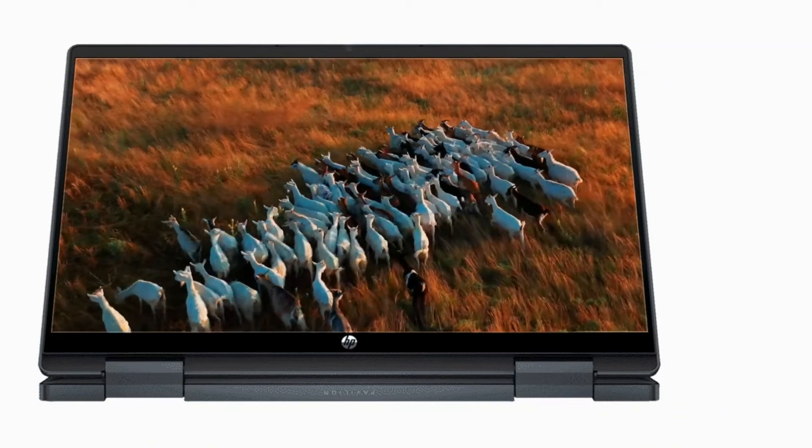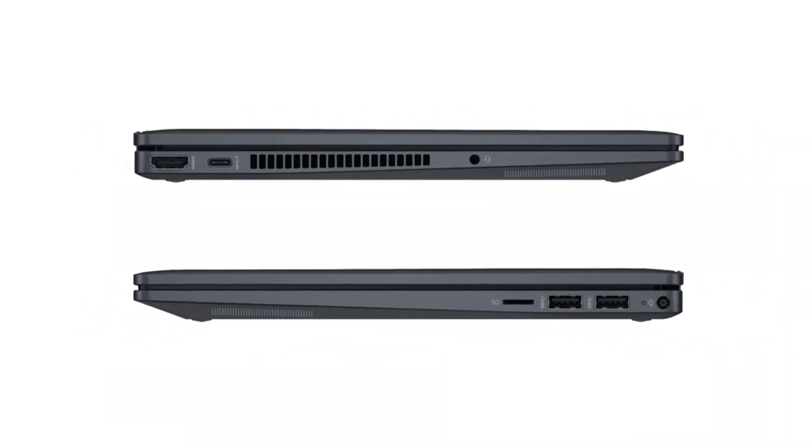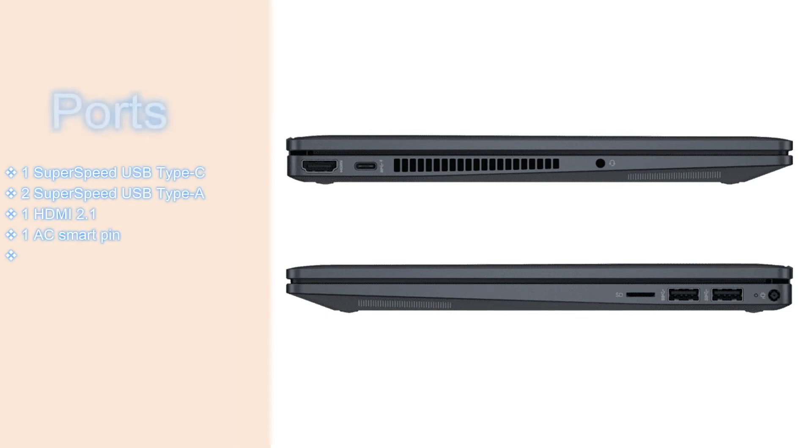This laptop features Intel integrated graphics. It has multiple ports including 1 SuperSpeed USB Type-C 10 Gbps with USB Power Delivery, DisplayPort 1.4, and HP Sleep and Charge; 2 SuperSpeed USB Type-A 5 Gbps ports; 1 HDMI 2.1; 1 AC Smart Pin; and 1 headphone/microphone combo.